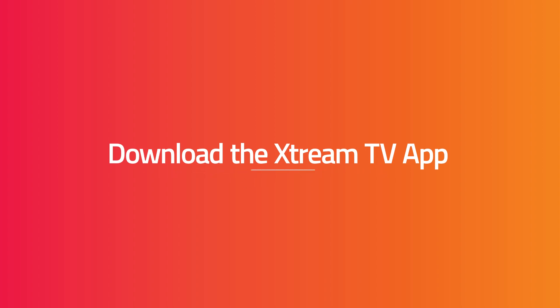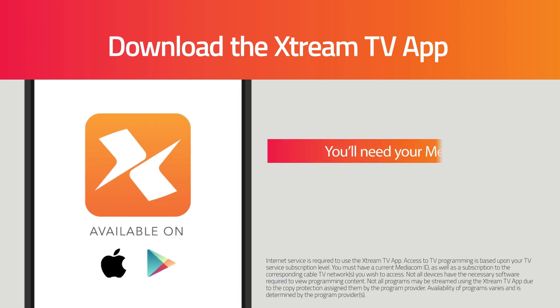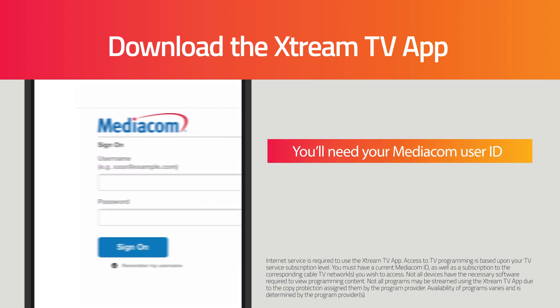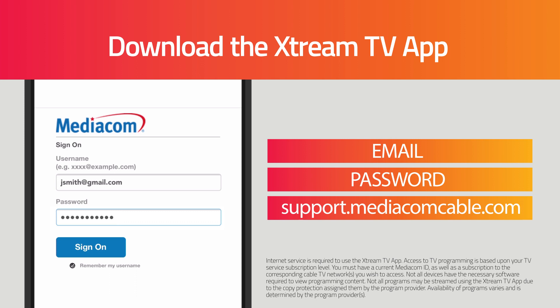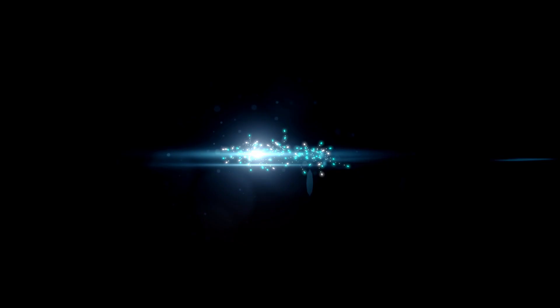Download the Xtreme TV app today for free. To begin using the app, you'll need your MediaCom User ID. Your MediaCom ID is the email and password associated with your account. If you don't know your MediaCom ID, you can visit support.mediacomcable.com for help. Thank you for choosing Xtreme.